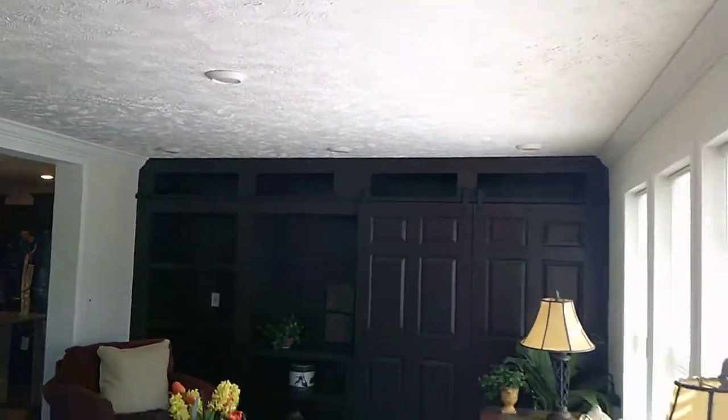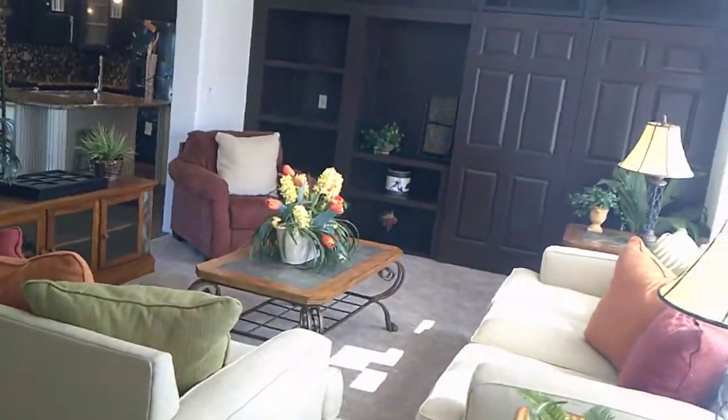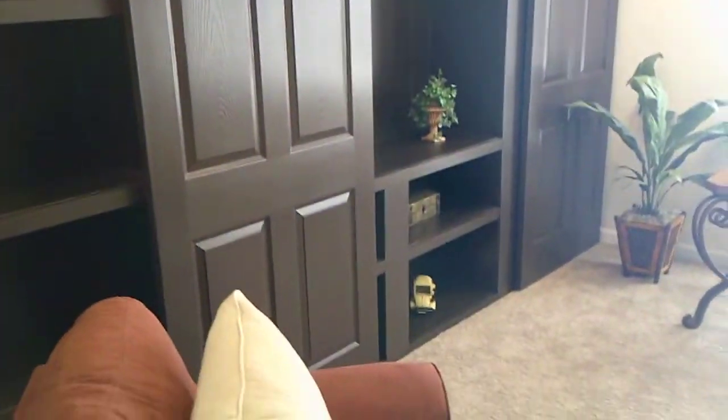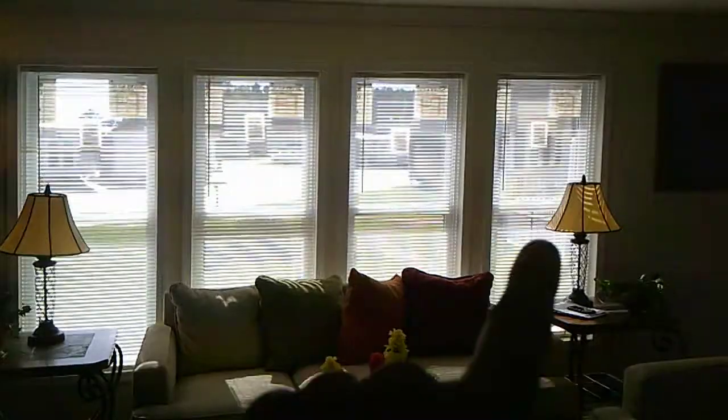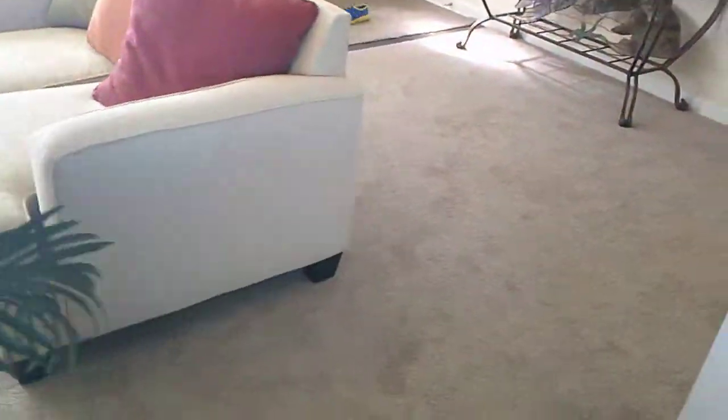For display purposes, this is a display house, so it has an optional entertainment wall with some sliding barn doors that go all the way from one side to another. You've got one, two, three, four windows across the front. This is your living room as you walk in here.